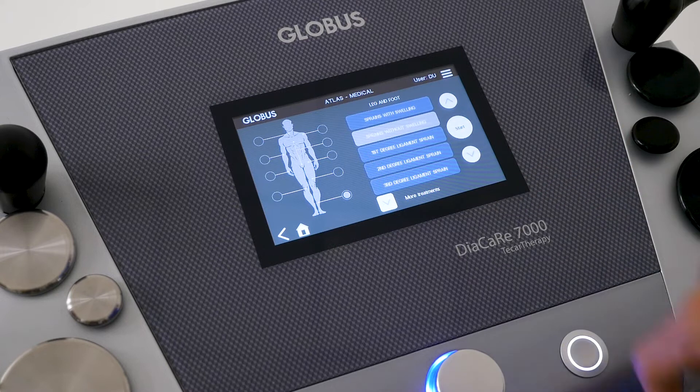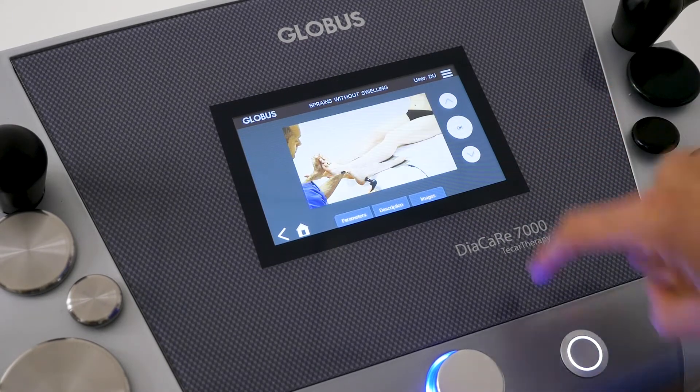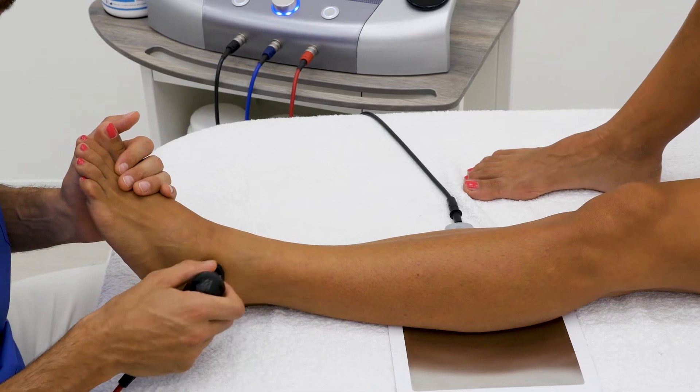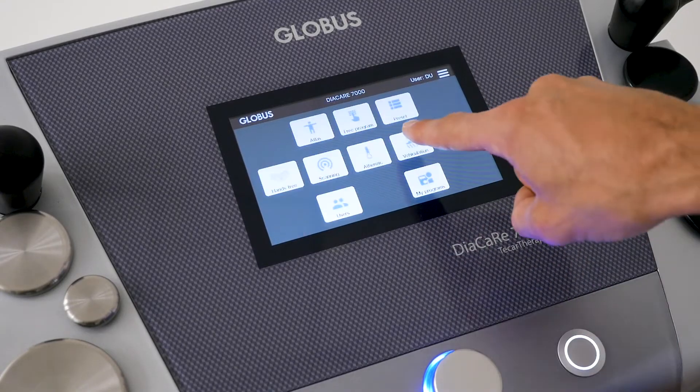Thanks to the exclusive Human Atlas, you can easily identify the most appropriate protocol for each pathology, or choose a thermal, vehiculation, or multi-frequency treatment.